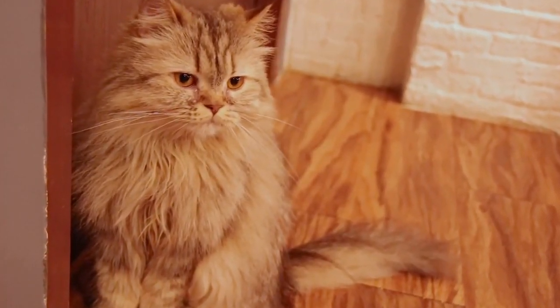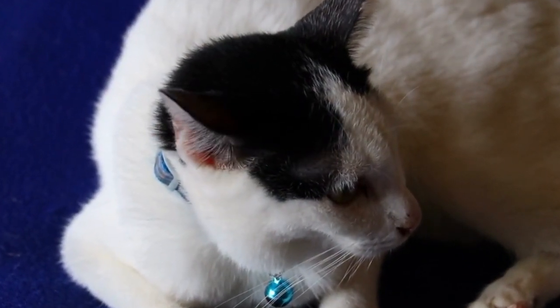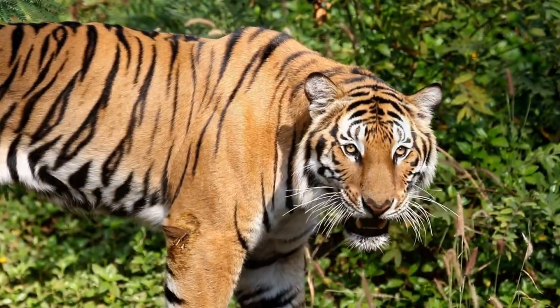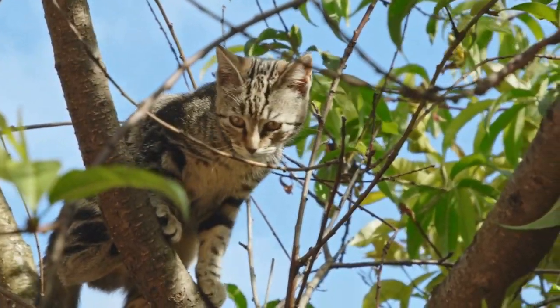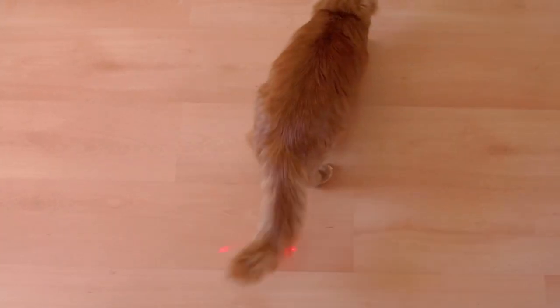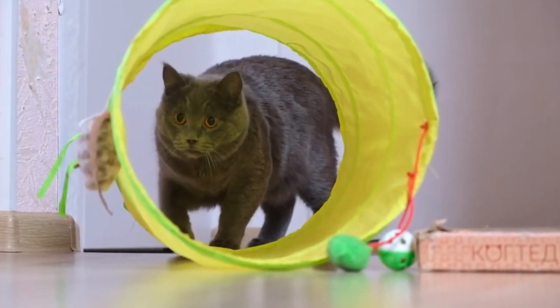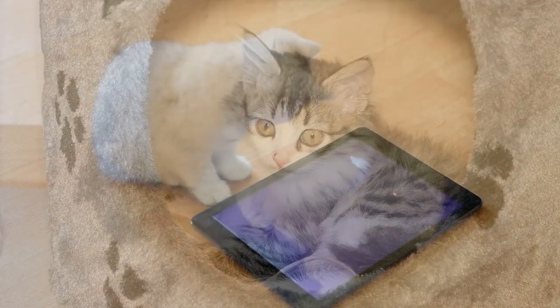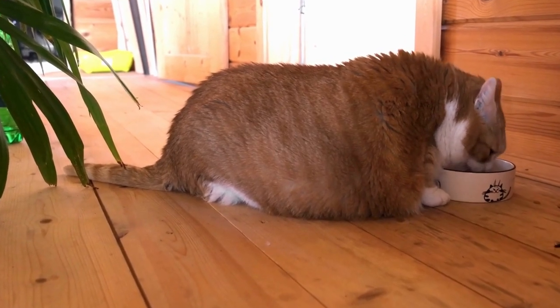Lack of Mental Stimulation. Did you know that ignoring mental stimulation can shorten your cat's lifespan by up to two years? Cats share a massive 95% of their genetic makeup with tigers, and just like their wild relatives, they crave hunting and play. Without mental stimulation, our intelligent cats can face serious issues: boredom, lethargy, and even depression. Without engaging activities, cats may also gain weight, putting them at risk of health issues like diabetes and joint problems.